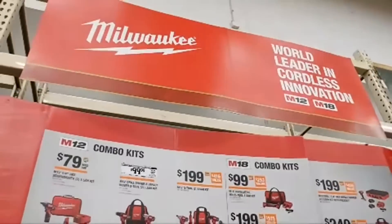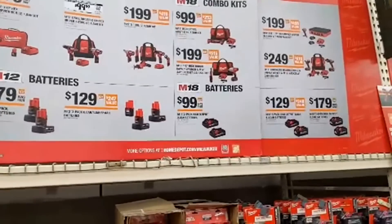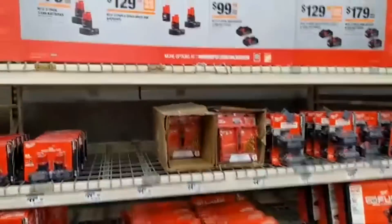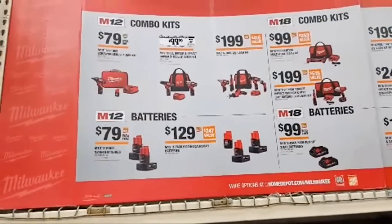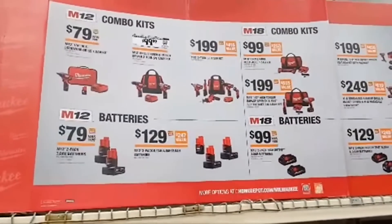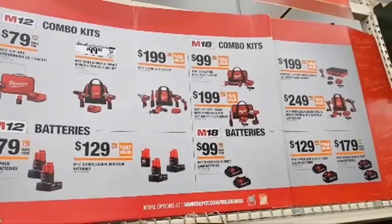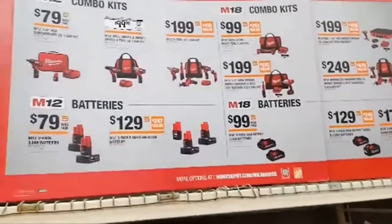On to Milwaukee deals at Home Depot for Black Friday 2020. Home Depot kind of reinvented Black Friday by extending deals for a number of months and rotating deals in and out. For M12 combo kits: $79 for the quarter-inch hex screwdriver, $99 for the M12 impact driver and drill driver combo, and $199 for the five-tool combo kit — one-handed recip saw, 3/8 ratchet, impact driver, drill driver, and flashlight with two amp-and-a-half batteries. That's the electrician's kit if you ask me, though the bag is too small.